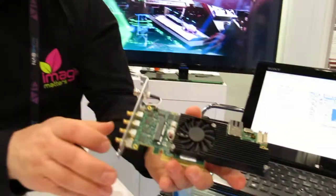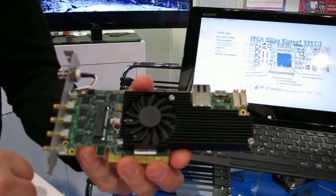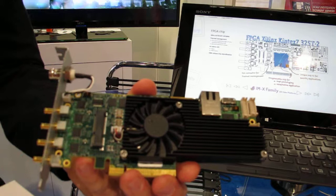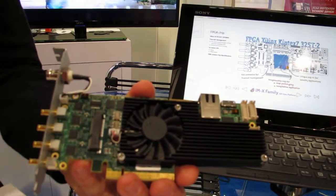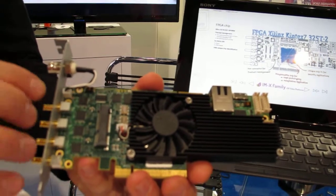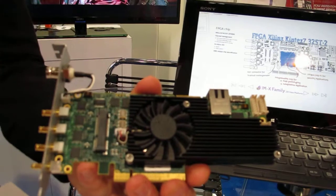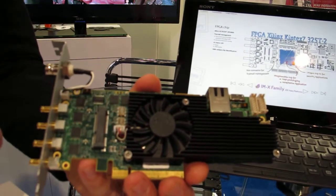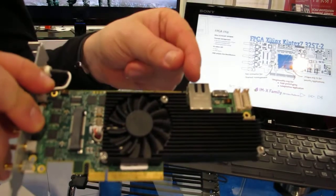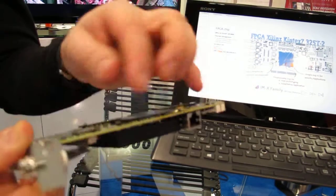Here is the board. You see it with a strong heatsink on it, enabling high processing power. There is an extension slot here, enabling you to complement the 4 basic SDI connections with either 4 additional ones, or on top over here, some HDMI connections or optical fiber connections. On the left side of the board, you have the gigabit internet connection and some USB 3.